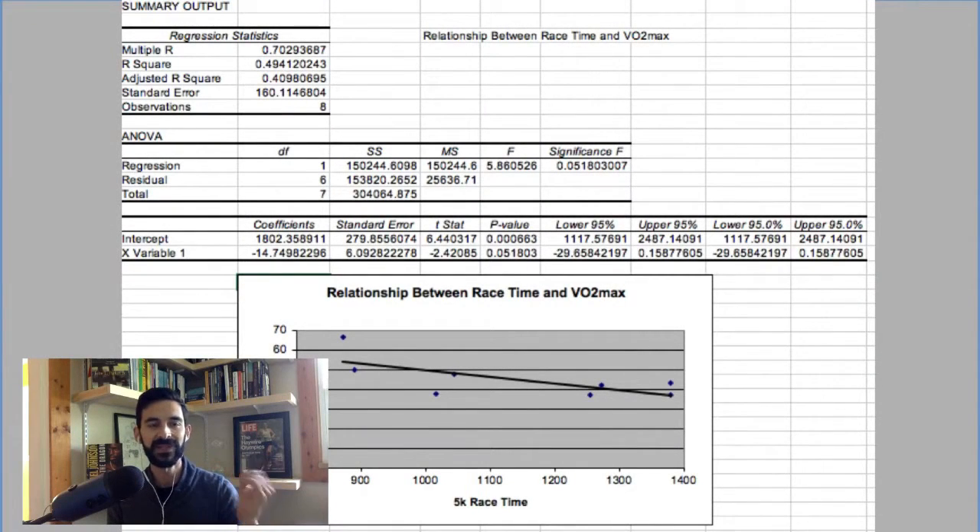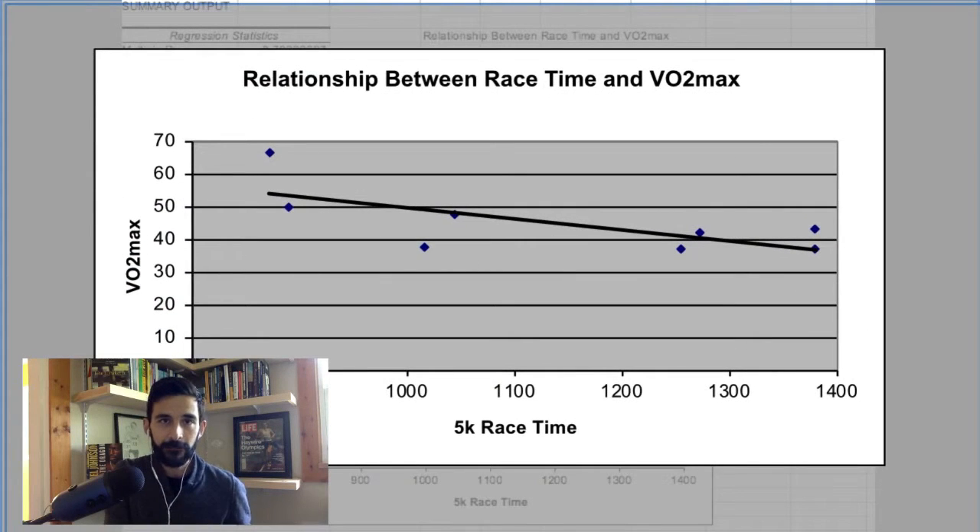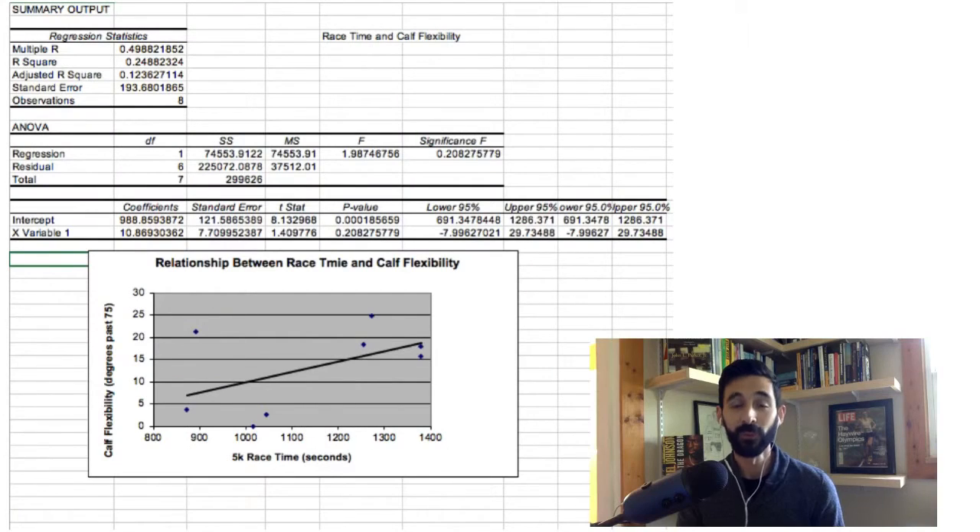I'm going to share the statistics here. If you're a stats nerd and want to look into the regressions and statistical significance, you can — but I'll make this simple. First, looking at race time performance and VO2 max: we found they're highly correlated. As your VO2 max goes up, your race time goes down — a negative correlation, hence the downward slope on the graph — and it was statistically significant. Remember, VO2 max is not a limiter of your performance, but it is highly correlated with it.